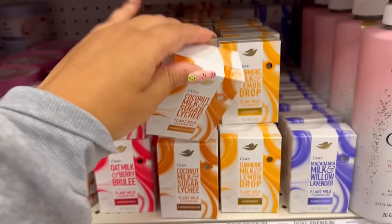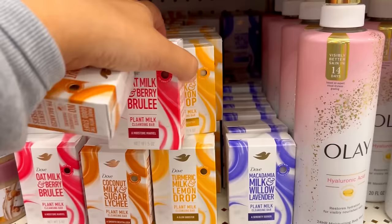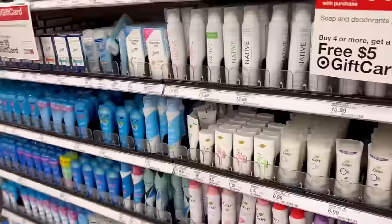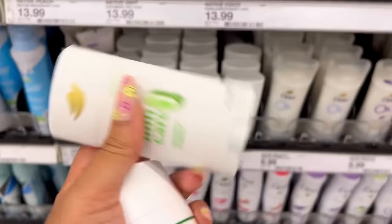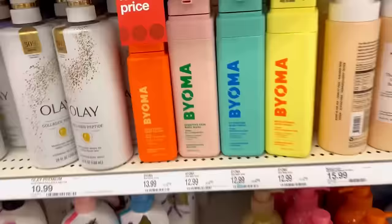The Sugar Lychee smells divine — so good! And the Turmeric Milk and Lemon Drop is nice too. I love all these cleansing bars they've come out with, they all smell really good. I think I'll just go ahead and get them all. I found the Dove Invigorating Aloe and Eucalyptus Oil — it smells really crisp and clean. I love the scent; I think it's going to be perfect for summer. Now I'm looking for a deodorant to match. I found a Native one with Eucalyptus and Mint.